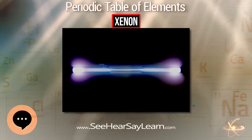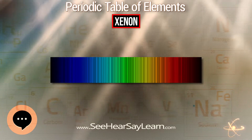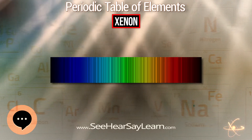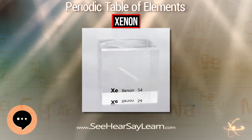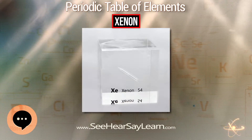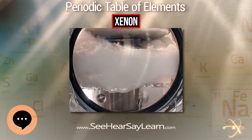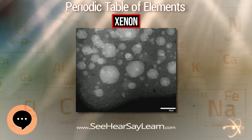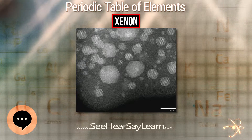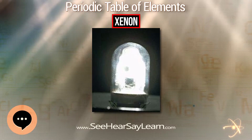Xenon was discovered in England by the Scottish chemist William Ramsay and English chemist Morris Travers in September 1898, shortly after their discovery of the elements krypton and neon. They found xenon in the residue left over from evaporating components of liquid air. Ramsay suggested the name xenon for this gas from the Greek word xenos, meaning foreign, strange, or guest.